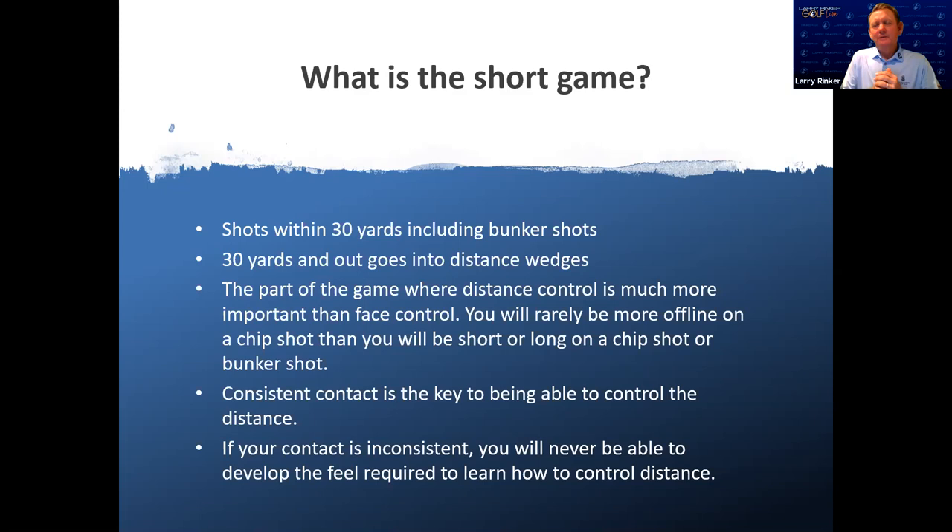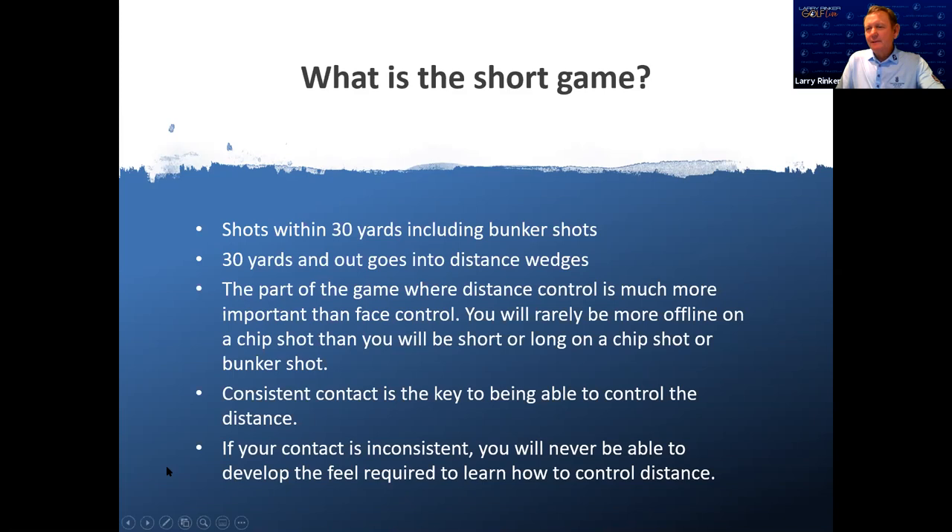Consistent contact is how we develop feel. If our contact is inconsistent, it's very hard to develop feel. That's why I always like new golfers to work a lot on putting, because the contact is consistent and they're going to be able to develop some feel with the club. A lot of time can be spent on the putting green, and if your contact is inconsistent, there's really no way someone's going to develop feel and be consistent with their short game.